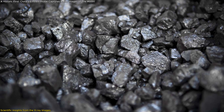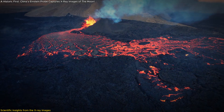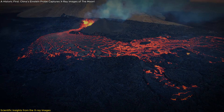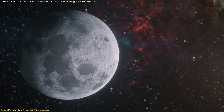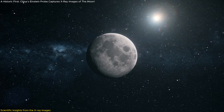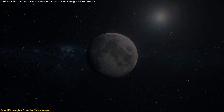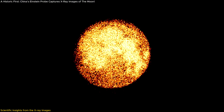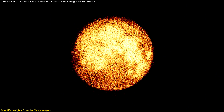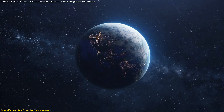For instance, the abundance of iron found in specific regions can tell scientists about ancient volcanic activity on the moon. Iron deposits typically indicate areas where the moon's volcanic history is more pronounced, providing insights into when and how the moon cooled and solidified after its formation. This information is crucial for piecing together the moon's evolutionary timeline, which could help us better understand not only our lunar neighbor but also Earth's early history.